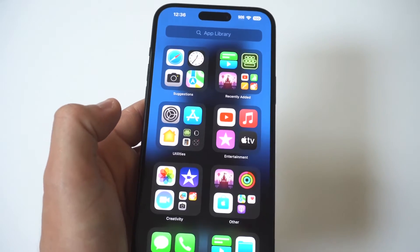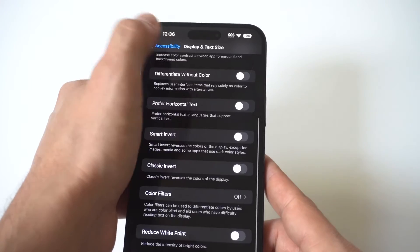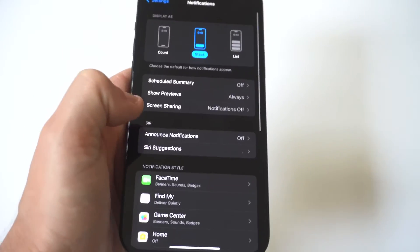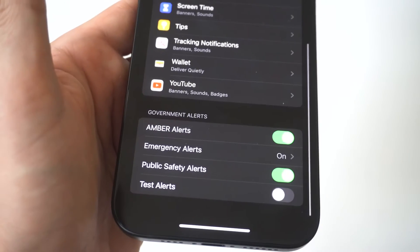To turn them off, the first thing you want to do is open your Settings app, then scroll down to Notifications. I'm going to hold this up to the camera so you guys can see. When you go to Notifications, you want to scroll all the way to the bottom.